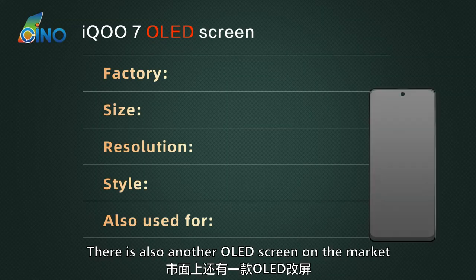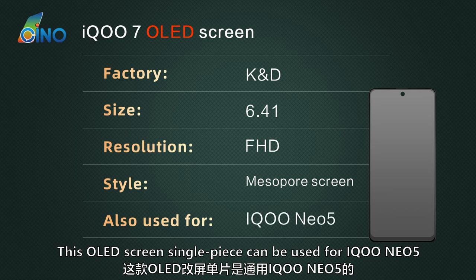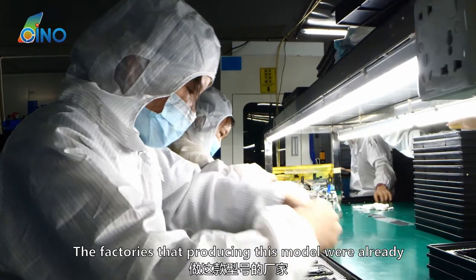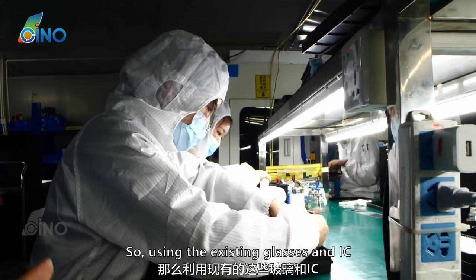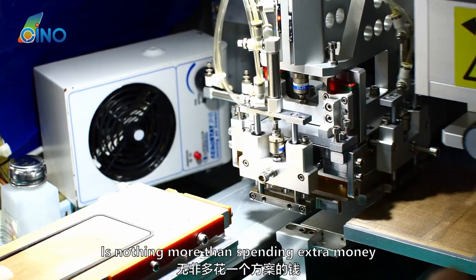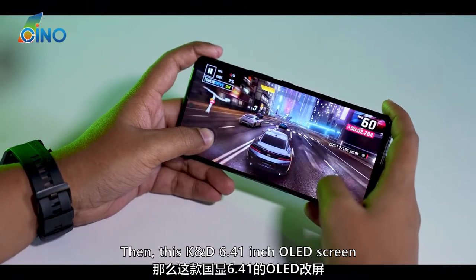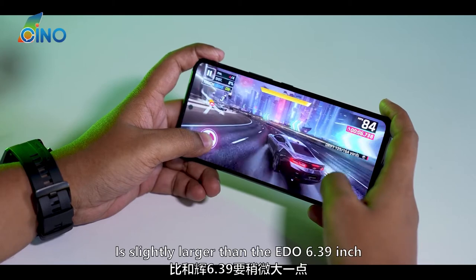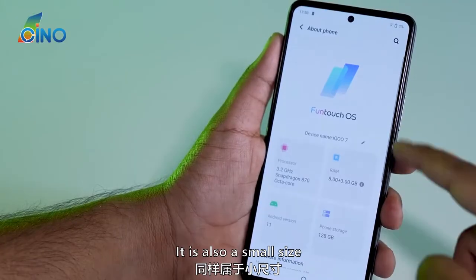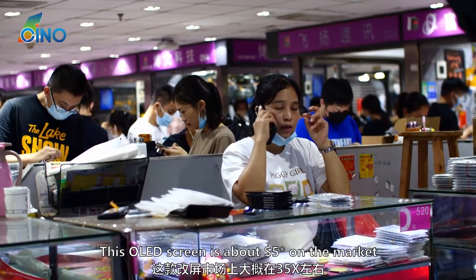There is also another OLED screen on the market, which is K&D's 6.41-inch Full HD punch-hole screen. This OLED screen can also be used for the IQ Neo 5. This glass is also used for Samsung A50, A70, and other models. The factories producing this model were already making other hot-selling OLED screen models, so using existing glass and ICs to produce another model of screen is nothing more than spending a little extra money. The profit margin on non-mainstream models is sometimes larger than mainstream hot-selling models. In terms of size, the K&D 6.41-inch is slightly larger than the ETO 6.39-inch, but both are smaller than the original 6.62-inch. The K&D model, however, uses the same punch-hole window as the original screen, so the window appearance is better. This OLED screen has about 50% availability on the market.